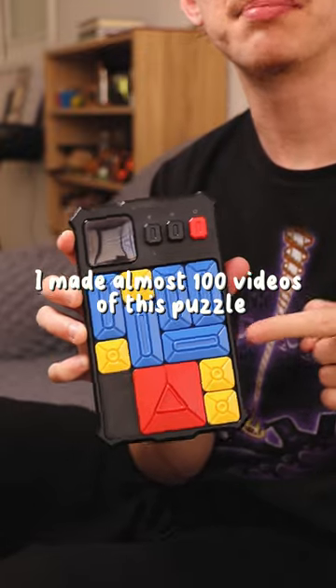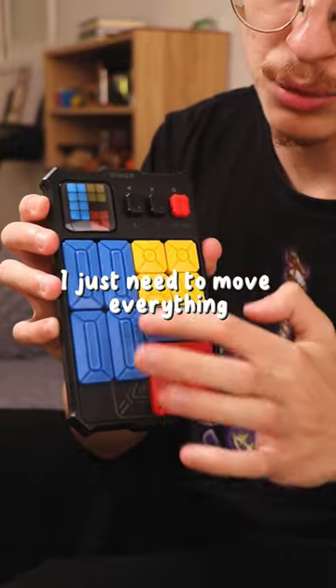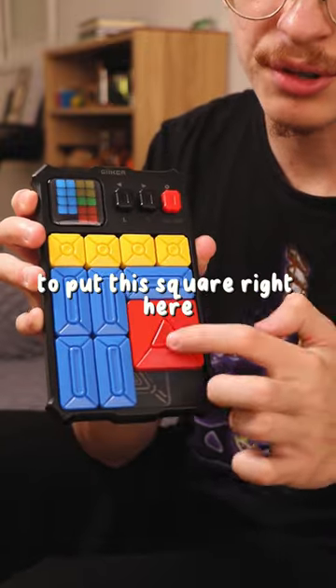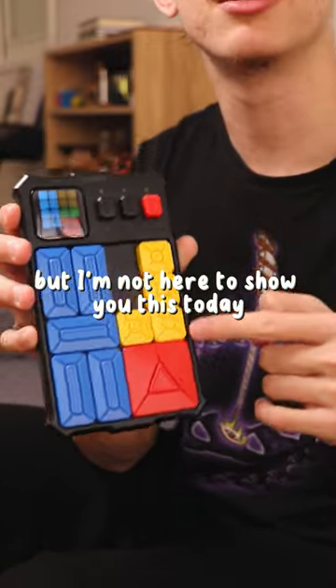I've made almost a hundred videos of this puzzle — there are a total of 511 levels and you just need to move everything to put this square right here. Every challenge is a different difficulty, but I'm not here to show you this today.